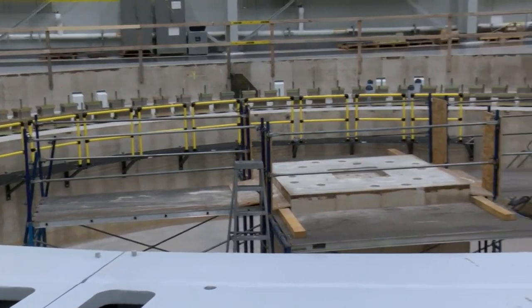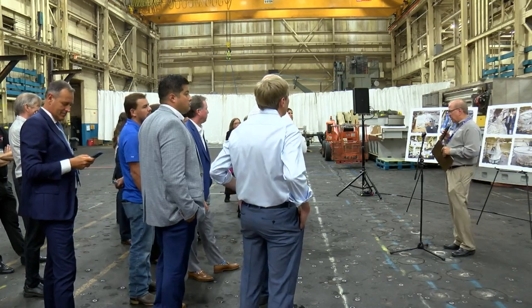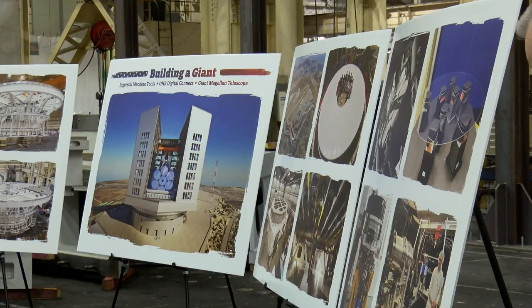And the size of the new piece of technology? The mount alone is going to be 22 stories, allowing scientists to study planets outside of the solar system, bringing the potential for new discoveries.